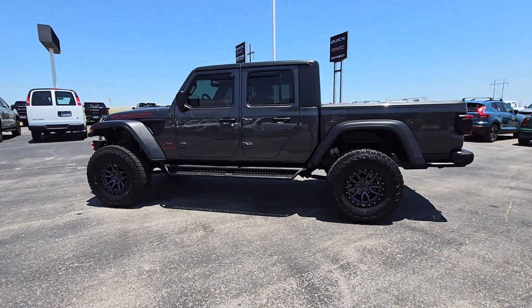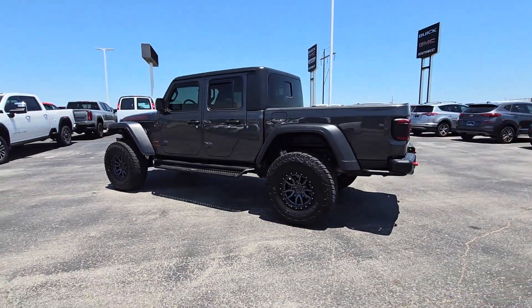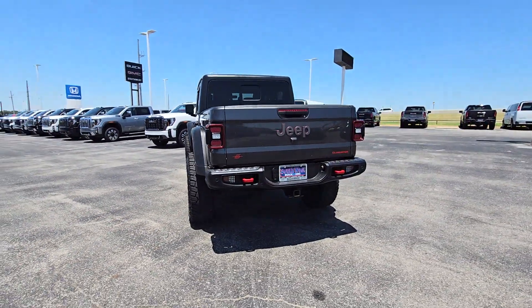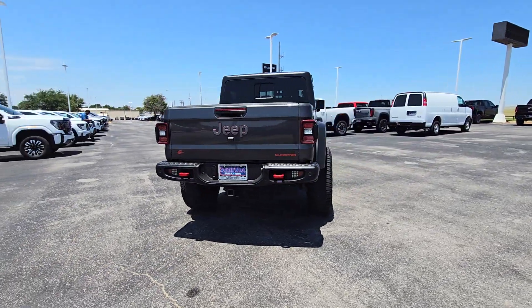Your next car could be the 2021 Jeep Gladiator. This vehicle is an outstanding buy with fewer than 40,000 miles on the odometer.